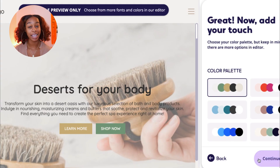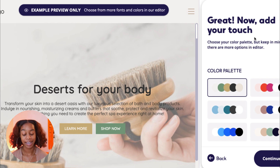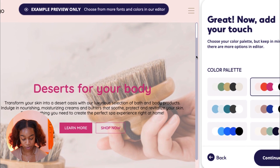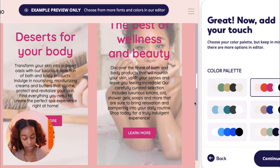Hokus is going to work their magic and now you continue on to the design phase. Now add your touch — choose your color palette, keeping in mind there are more options in the editor. Don't make these your set colors since they're giving you options to work with. We're going to select this one — it's cute. You can scroll down in the preview and see what your website will look like.